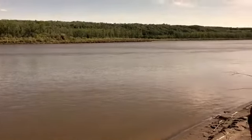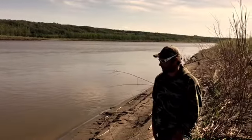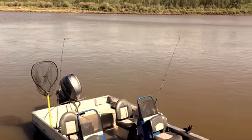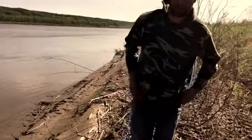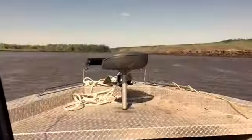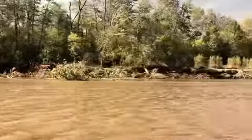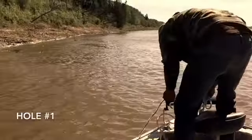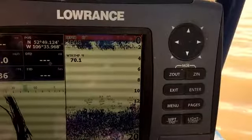Here we are with Nick from Pure Passion Outfitting on the North Saskatchewan River, set up just down from his place. This is his custom-made boat, and it looks like just the answer for shallow water fishing here. We're going to get on some sturgeon today, hopefully a big walleye. Can't wait — let's get out there!